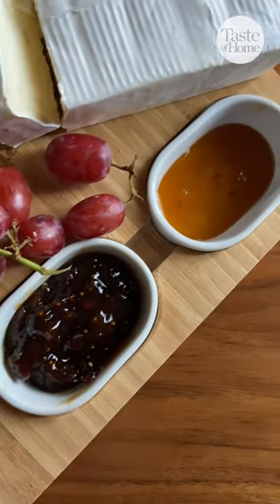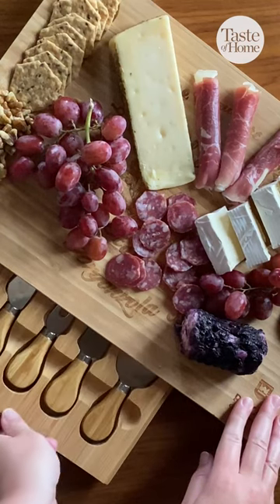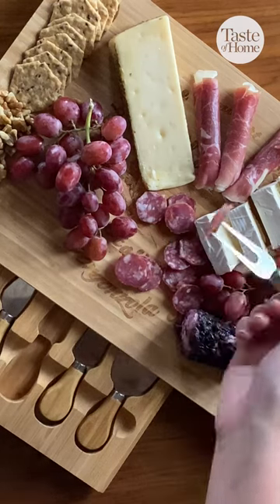Complete with two ceramic bowls for jams and honey, a slip-resistant compartment perfect for mixed nuts and crackers, and most importantly, a pull-out drawer to keep your utensils nice and sharp. All of your cheese board essentials will have a spot on this board. Don't wait to get this hosting must-have.